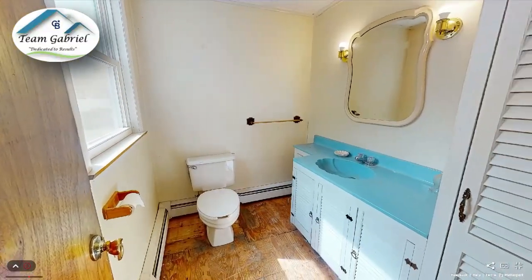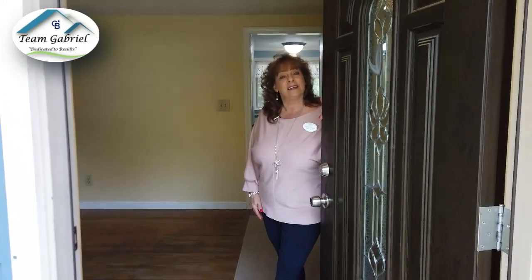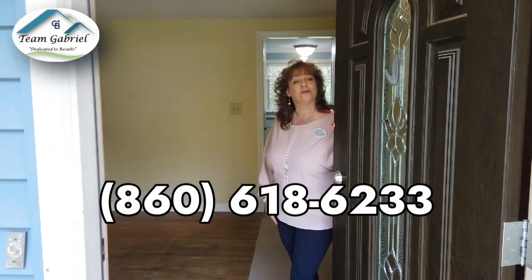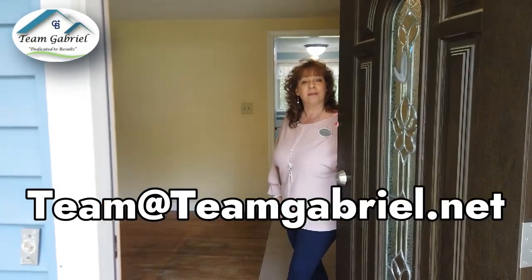This has a full basement. It's a nice location. To know more about this, give us a call at 860-618-6233 or send us an email at team@teamgabriel.net.